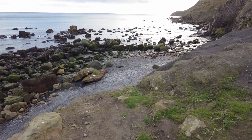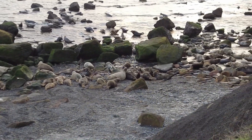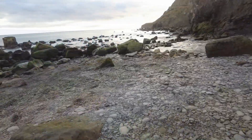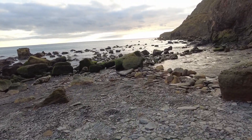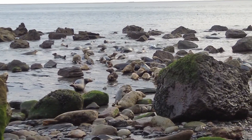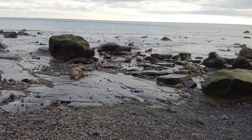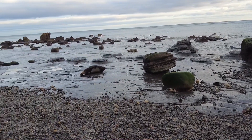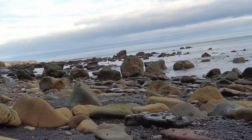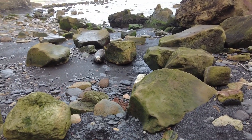Let's head down. There is a little baby seal here. Obviously the mum's going to see it, so we'll move away.